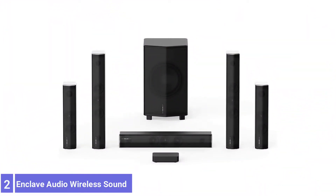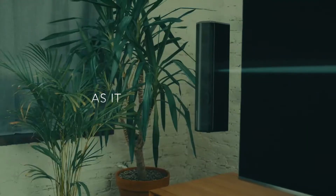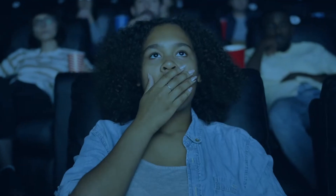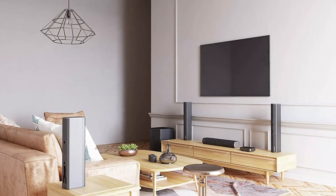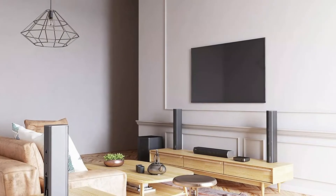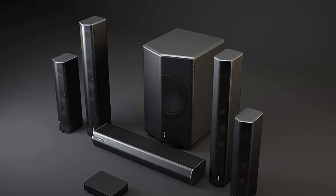Number 2: Enclave Audio Wireless Sound System. The Enclave Audio CineHome Pro 5.1 is the first THX-certified wireless surround sound system. It is not too difficult to set up, but the most significant challenge may be finding seven power outlets to correctly position the six speakers and the bass connectivity hub. The speaker units are sizeable, but all except the center channel stand up vertically, reducing their footprint. The Enclave Audio Remote Mobile app is required to set up and calibrate the system, after which both the app and remote control operate the CineHome Pro 5.1.